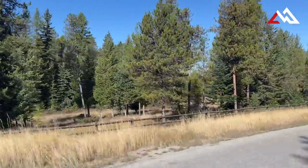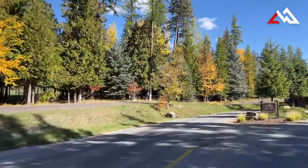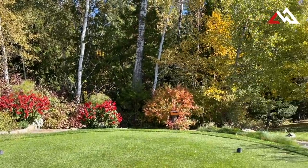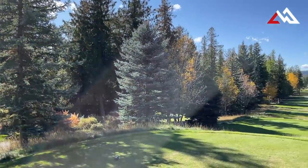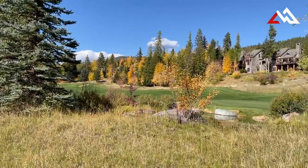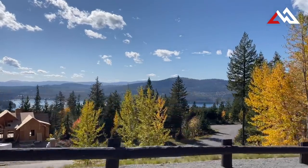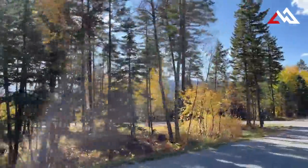As we head up towards the ski resort, we come to the Iron Horse subdivision, built around an 18-hole golf course designed by Tom Fazio — just a great golf course, one of the top ones in all of Montana. Over the past year, 13 houses have sold in Iron Horse, ranging in price from $1,585,000 for a four-bedroom, six-bathroom, 4,200 square foot house on three acres, all the way up to $6,875,000 for a four-bedroom, five-bathroom, 6,500 square foot house on 1.8 acres.